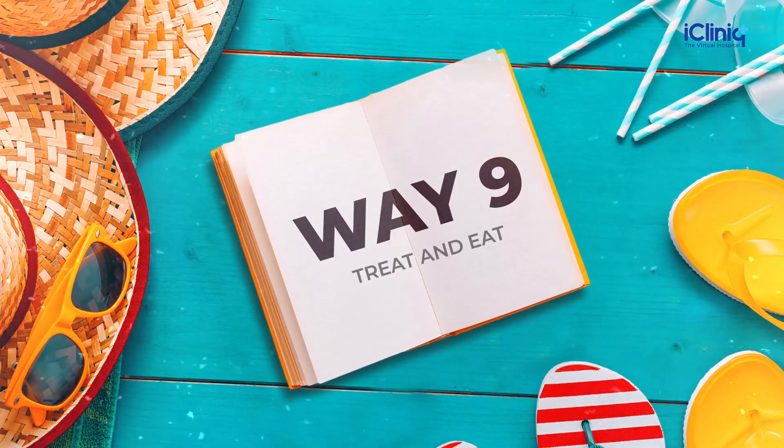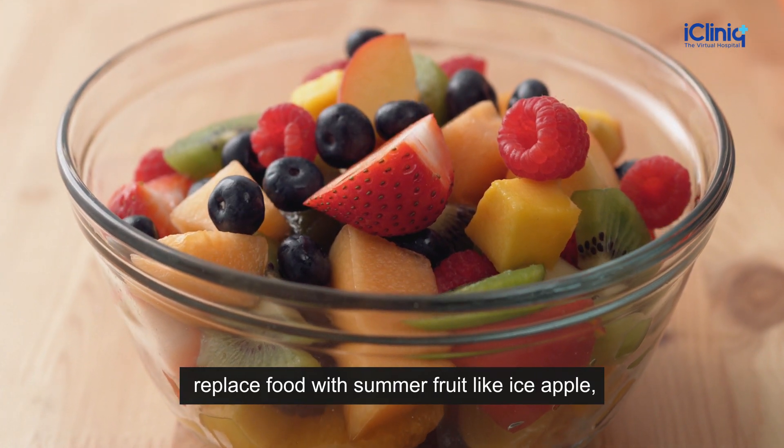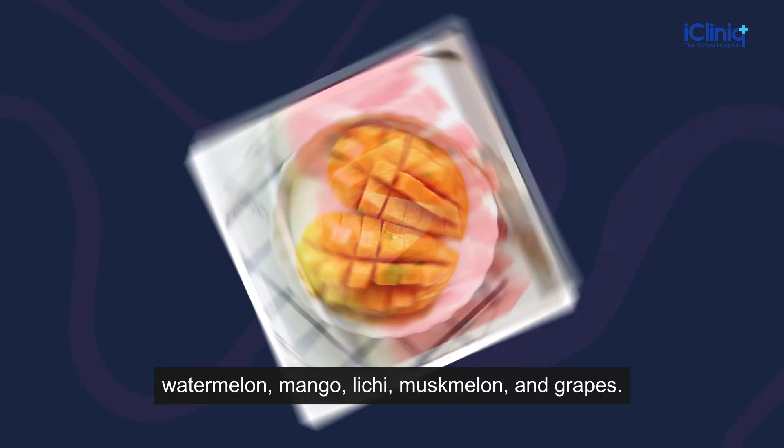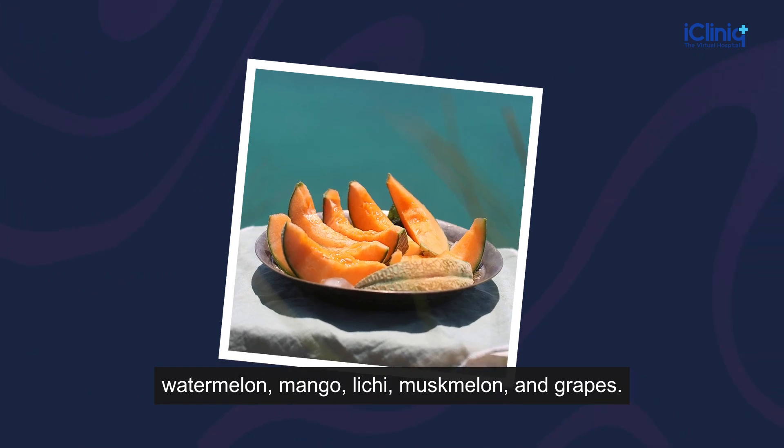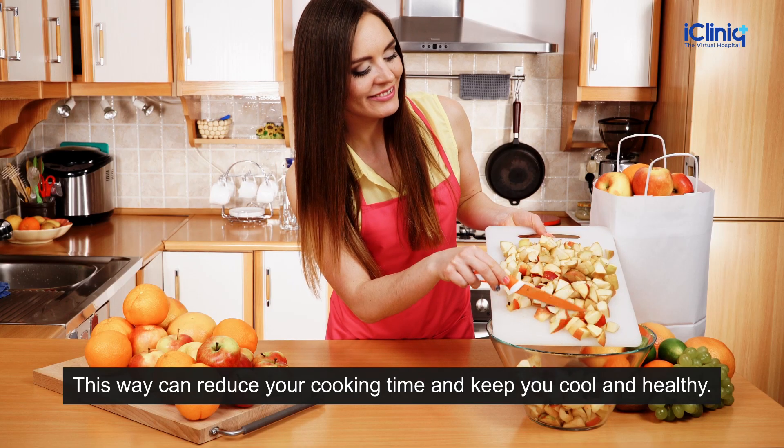Way 9: Treat and Eat. Treat yourself to smaller meals and replace food with summer fruits like ice apple, watermelon, mango, lychee, muskmelon, and grapes. This can reduce your cooking time and keep you cool and healthy.